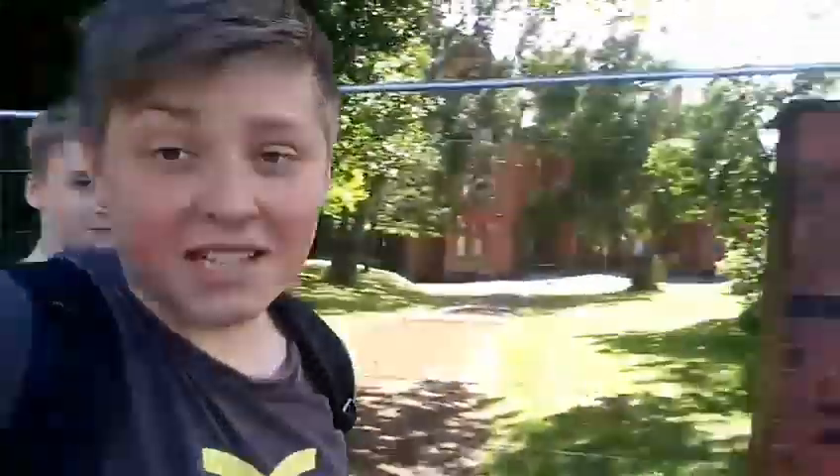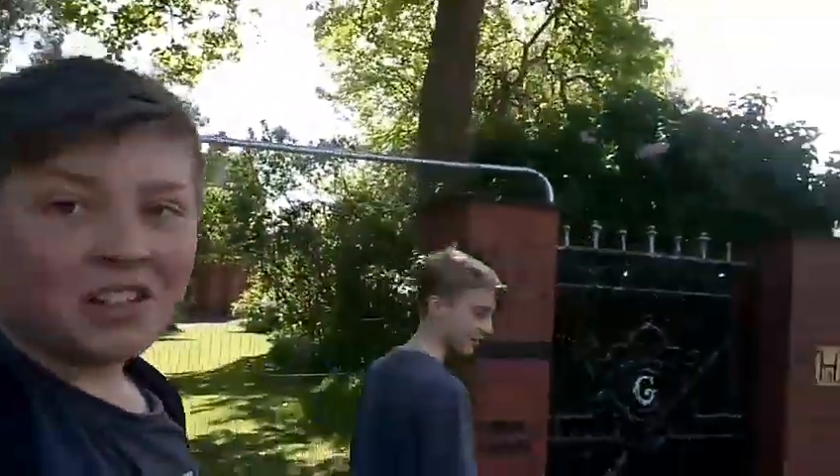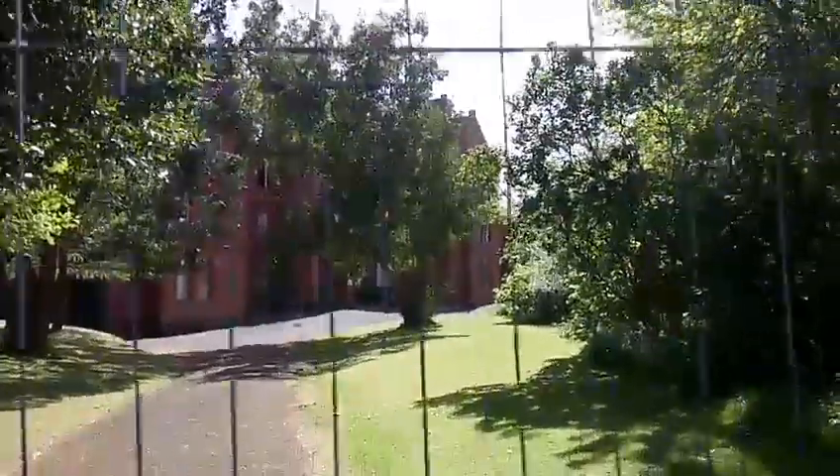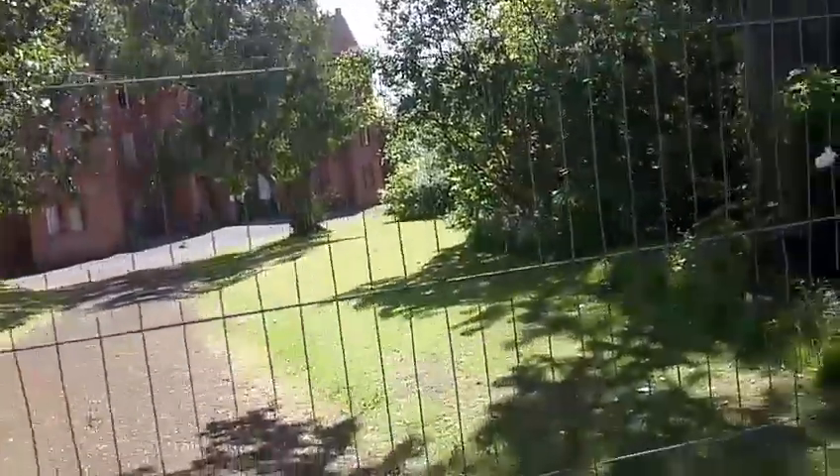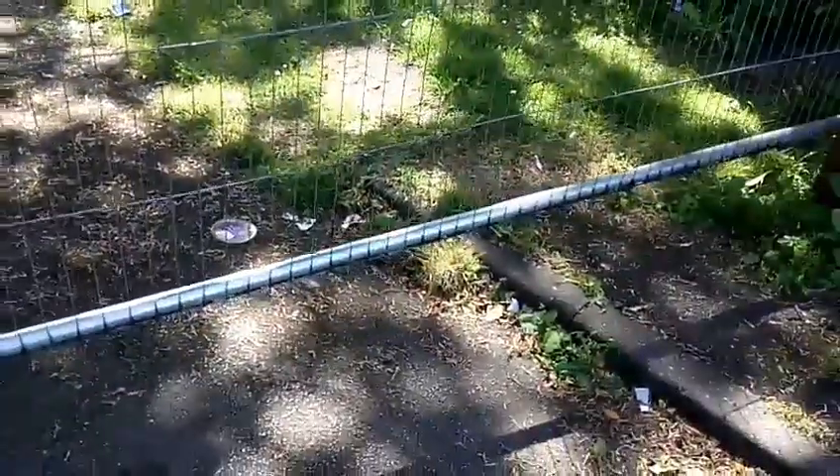Guys, we are here now. This is the place pretty much, and I think I can get a good view of it from here. It's there and it's massive. I'll switch to the front camera now — it's a lot bigger than what it looks from here. I think we're gonna go under here, like crawl under here.